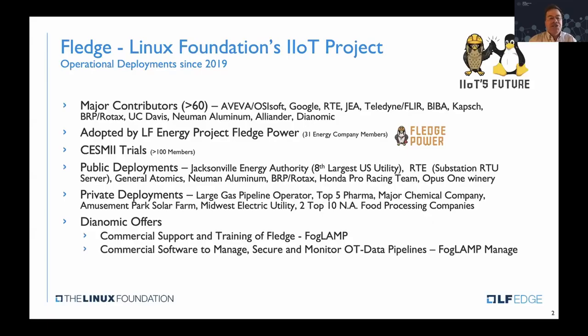Project FLEDGE is rather mature. The contributors are unique in that most of them are from the industrial space, so some of these names may be new to this audience. Companies like Aviva, OSIsoft — which is owned by Schneider — Google is a contributor to the project, RTE is the largest energy company in Europe, and Jacksonville Energy Authority is the eighth largest utility in the United States.